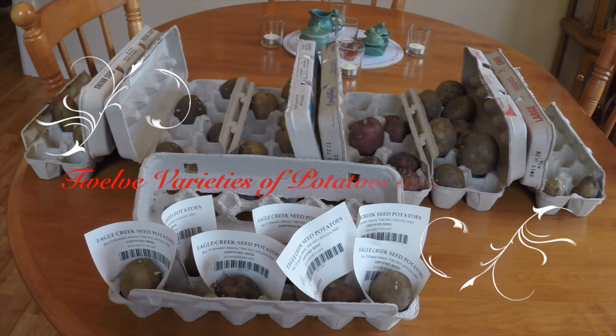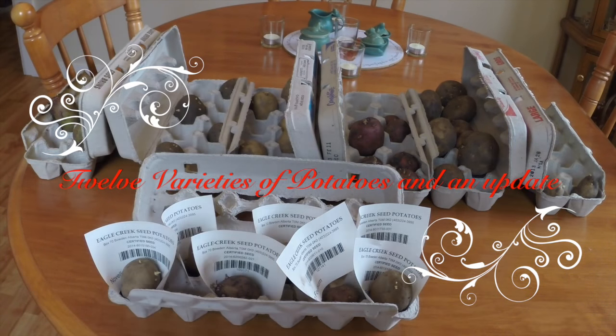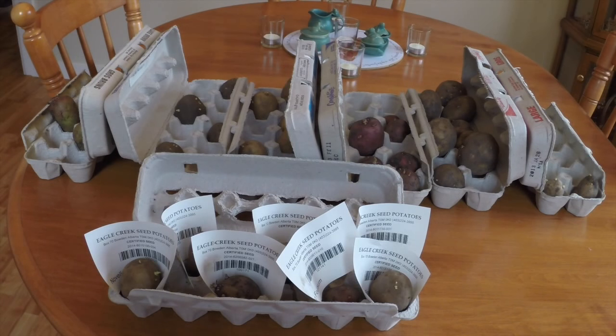I've been told that some people even use their dining room table to eat on. Right now I'm chitting potatoes, and have I ever got potatoes to grow this year — not such a large quantity, but a large number of varieties. What you should see scrolling by now is a list of the 12 varieties. The number in brackets after the name is the number of seed potatoes I have for that variety.